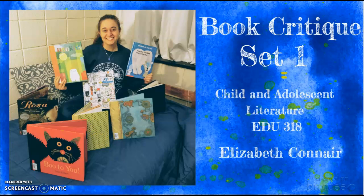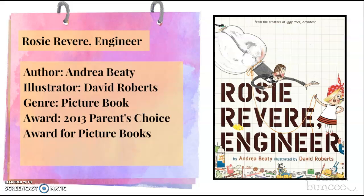Hello, my name is Elizabeth Conner and this is my first book critique. My featured text is called Rosie Revere, Engineer, written by Andrea Betti and illustrated by David Roberts.